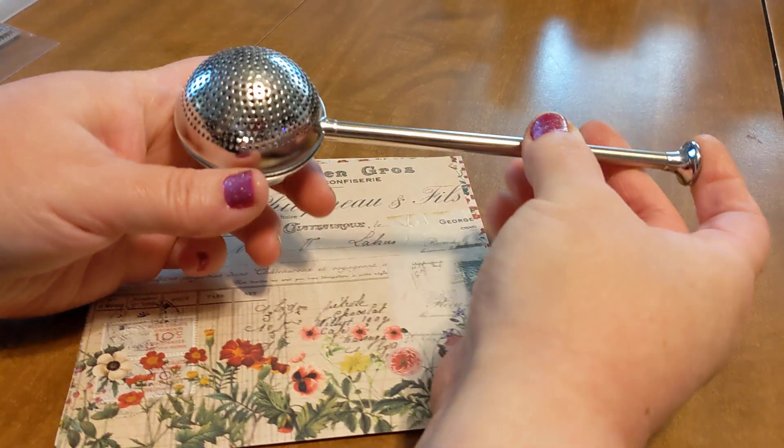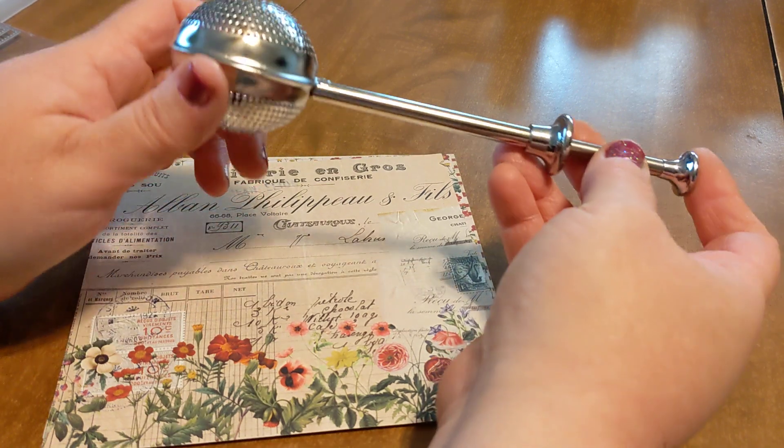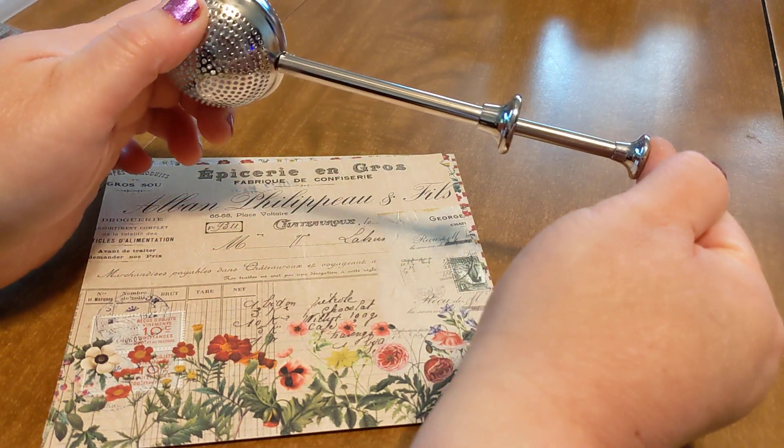And this is the way it opens. So you load it with the loose leaf tea, and you close it up, and you dip it into the cup.